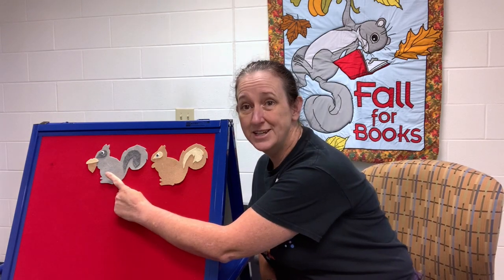Here's how it goes. Gray squirrel, gray squirrel, shake your bushy tail. Gray squirrel, gray squirrel, shake your bushy tail. Wrinkle up your little nose. Grab a nut between your toes. Gray squirrel, gray squirrel, shake your bushy tail.